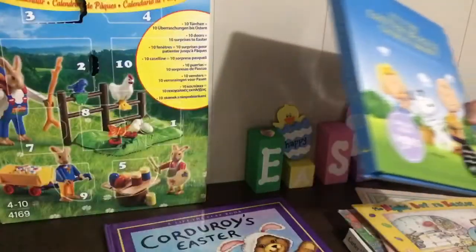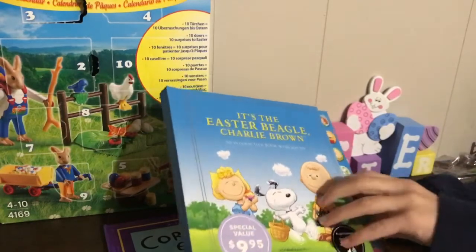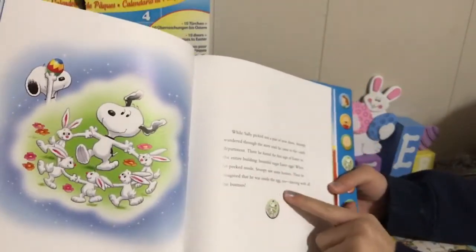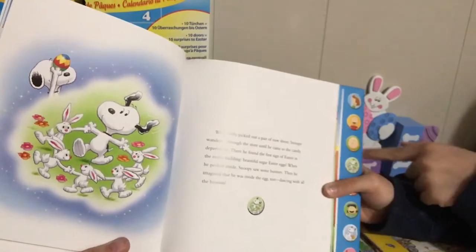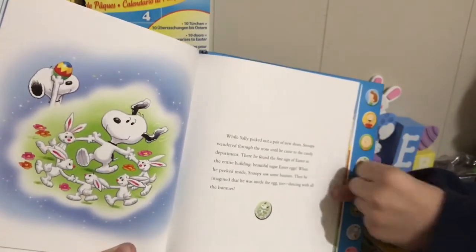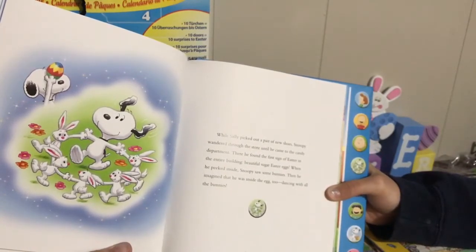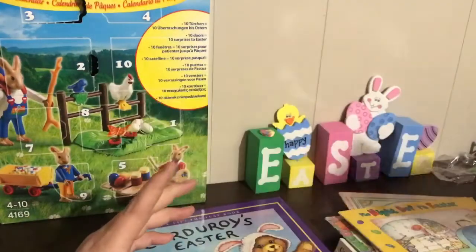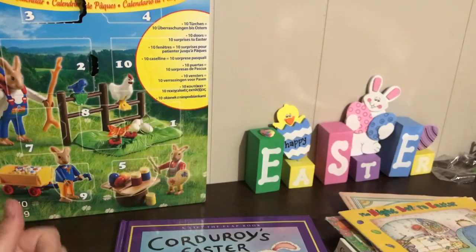It's 'The Easter Beagle, Charlie Brown' — a story with sound. Here we have the words — it has a lot of words. It imagines that he was inside the egg tube dancing with all the bunnies, and it has a little symbol matching this button that you press for music to dance to. You don't have to read all the words — you can always just simplify the action on the page. Don't feel like you always have to read all the text because it takes too long and you might lose their attention. Just read the last sentence and maybe get them to press the button so they stay interested.